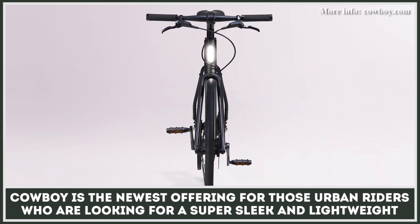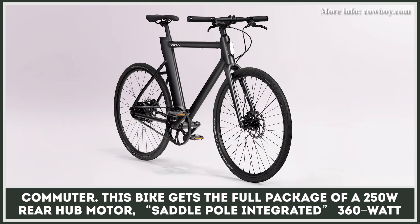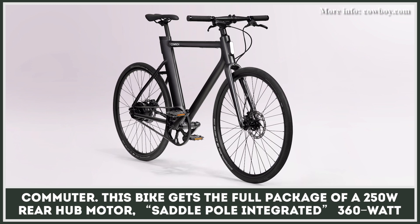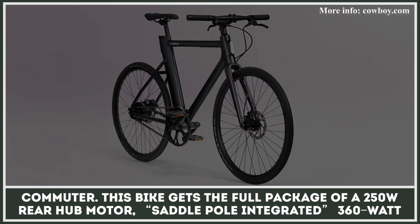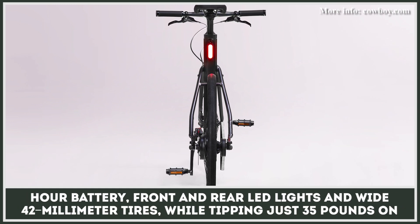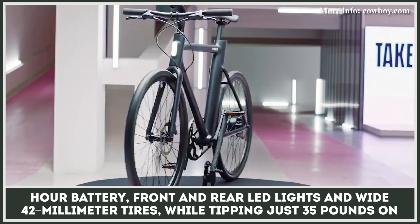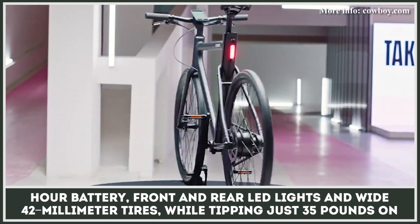Cowboy is the newest offering for those urban riders who are looking for a super sleek and lightweight commuter. This bike gets the full package of a 250-watt rear hub motor, saddle pole integrated, 360-watt-hour battery, front and rear LED lights, and wide 42-millimeter tires, while tipping just 35 pounds on the scales.